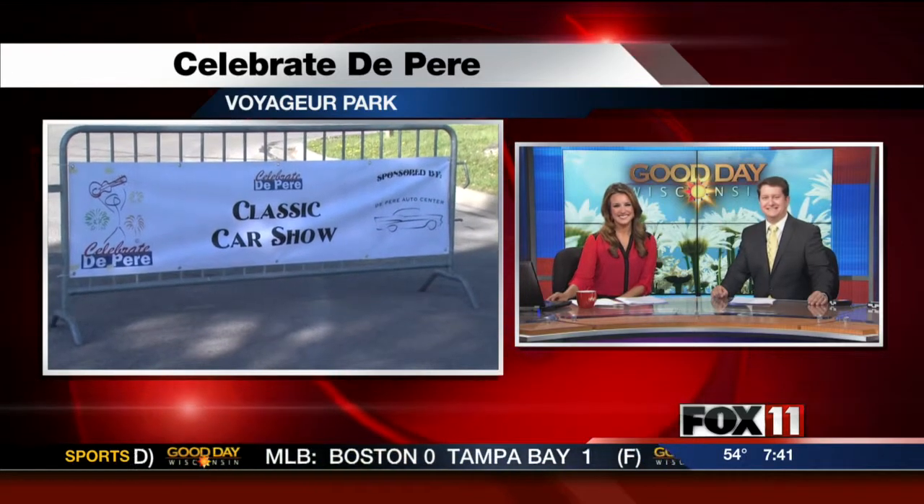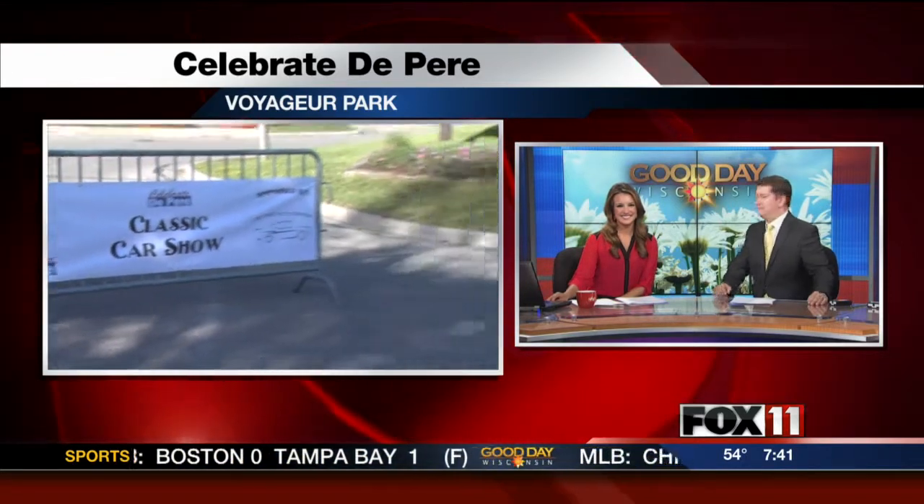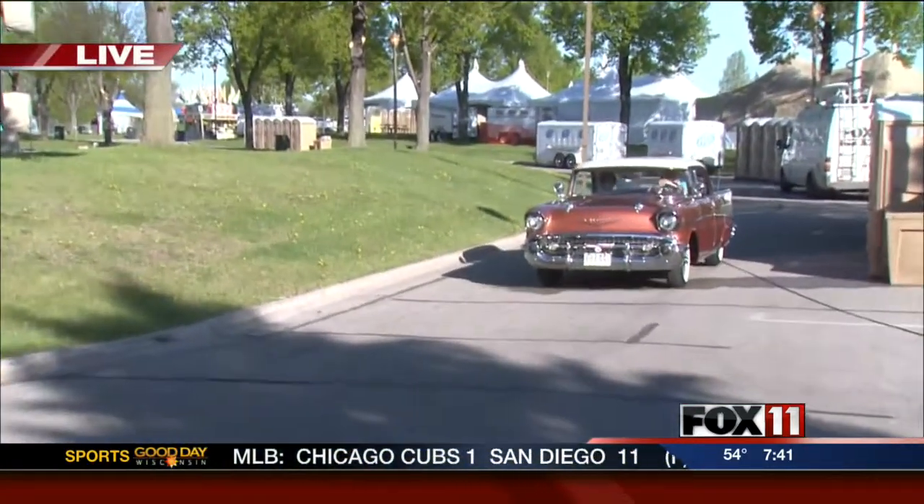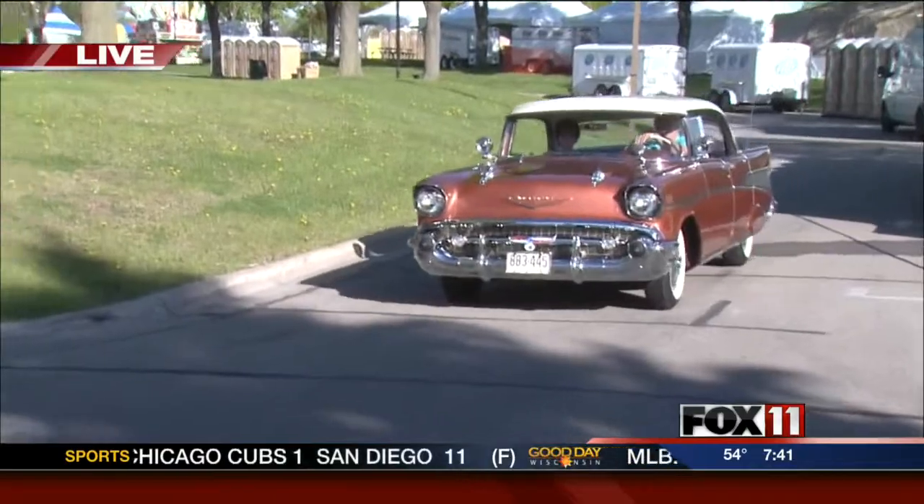Good morning, Pauline. Check out my new ride. Larry here from De Pere Auto is taking me for a spin. Isn't that cool?